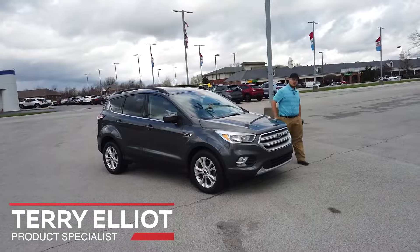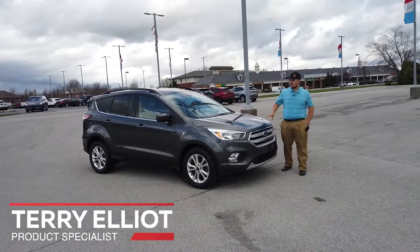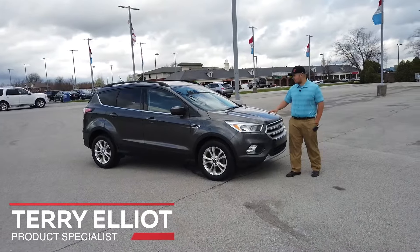Thanks for watching, guys. My name's Terry. I'm a product specialist at Heritage Ford in Cordon, Indiana. It's a brisk, windy day today, so I hope you can hear me all right.